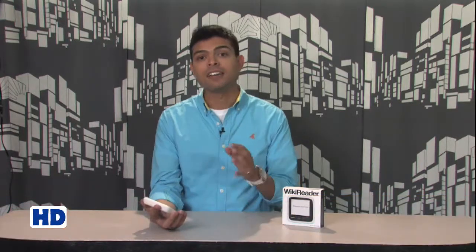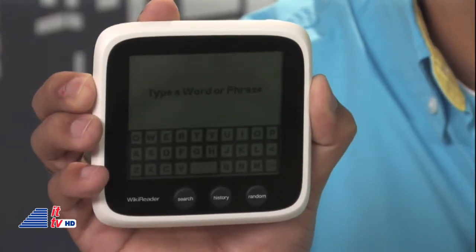Thanks, Dave. As we've discussed on the air, Wikipedia hasn't often been considered a trusty source of information, but let's face it, a lot of people use it anyway. And if you use it regularly, wouldn't you like to have it available to you at all times, even if you don't have a smartphone or an internet connection? That's where the Wikireader comes in handy. The Wikireader is a dedicated device that helps you do one thing: look up information, or wikis.